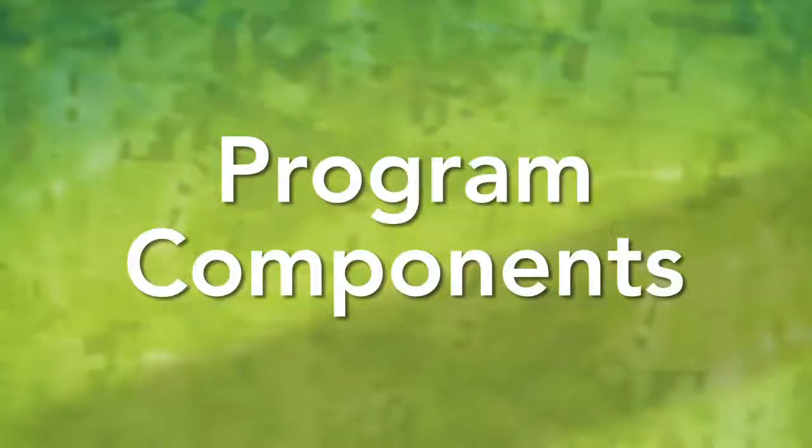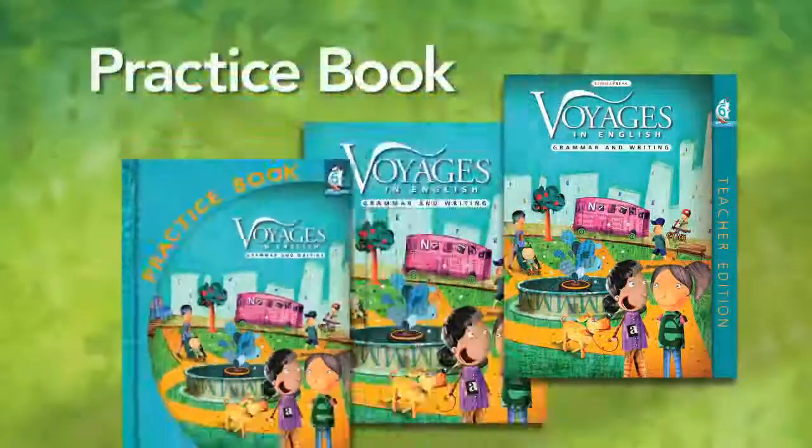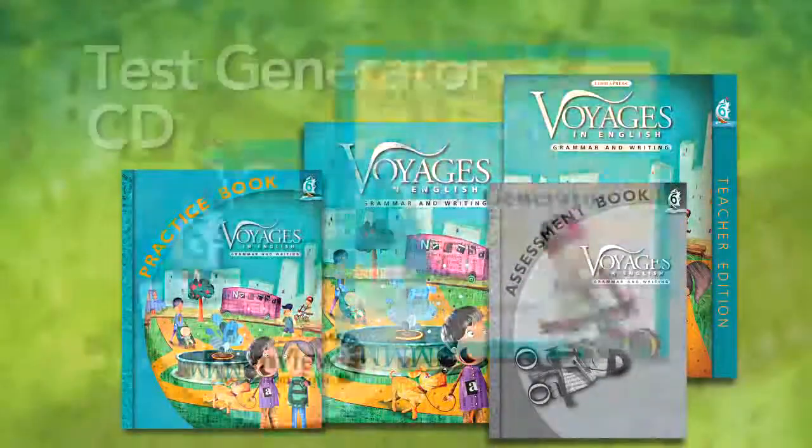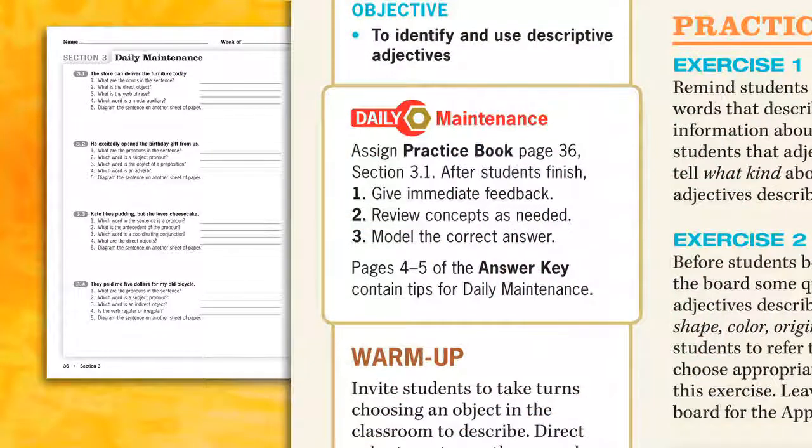Now let's look at how Voyages in English works in an actual classroom. The components of the program are the student book, teacher guide, practice book, assessment book, and test generator CD. Begin each grammar lesson by administering a daily maintenance quiz found in the practice book.